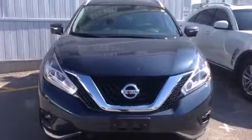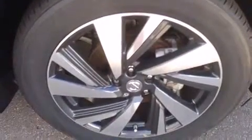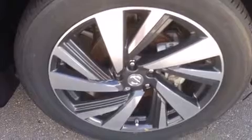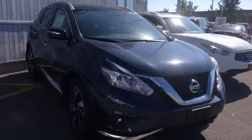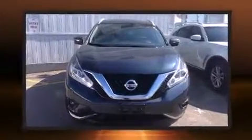a power rear cargo door, and remote keyless entry. For drivers who enjoy the natural environment, a power moonroof allows an infusion of fresh air. Premium sound drives six speakers, providing you and your passengers a sensational audio experience.